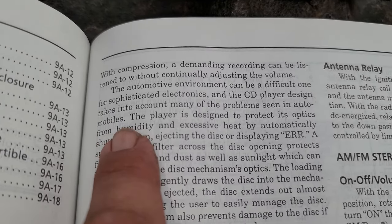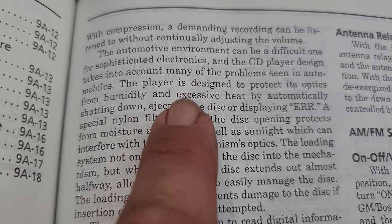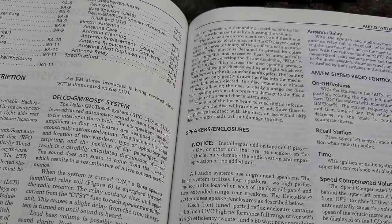Interesting — it also says here that the automotive environment can be a difficult one for sophisticated electronics, and the CD player design takes into account many of the problems seen in automobiles. So they really put a lot of attention into this system to make it very nice and very worthy.